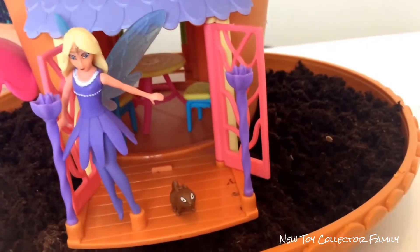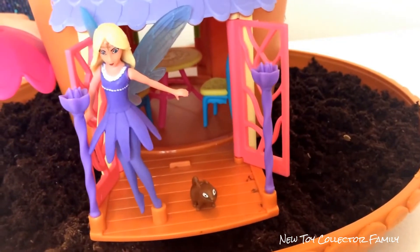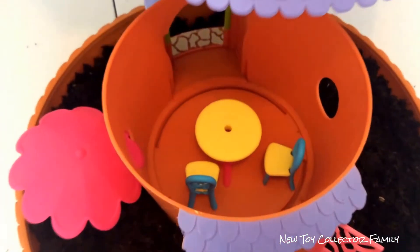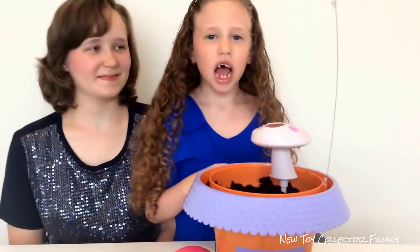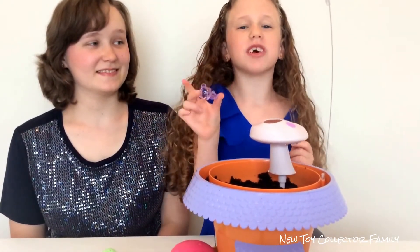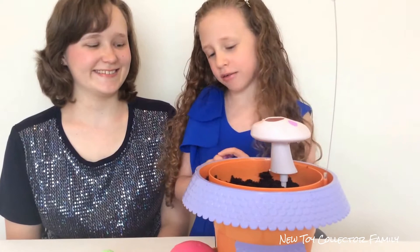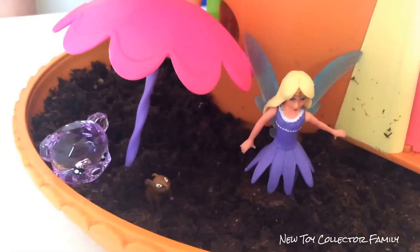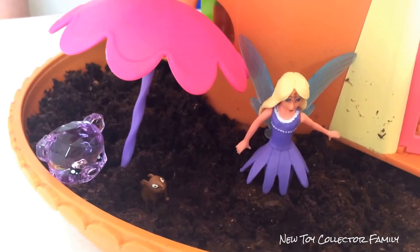Freya and Hazel will love living here. And look — inside they can even have a tea party at their table and chairs. Here's a closer look at the inside. I'm even going to add one more special touch of my own.